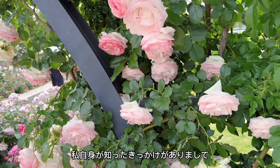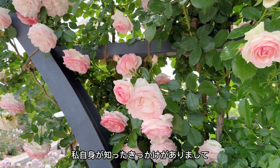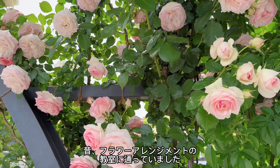薔薇が5月が季節というのは意外と知られてないんですけれども、私自身が知ったきっかけがありまして、昔フラワーアレンジメントに通っていました。(Not many people know that May is the season for roses. I have a reason how I came to learn about it — I used to attend a flower arrangement class.)